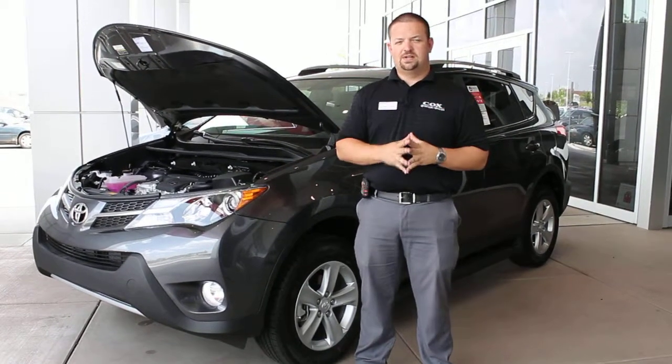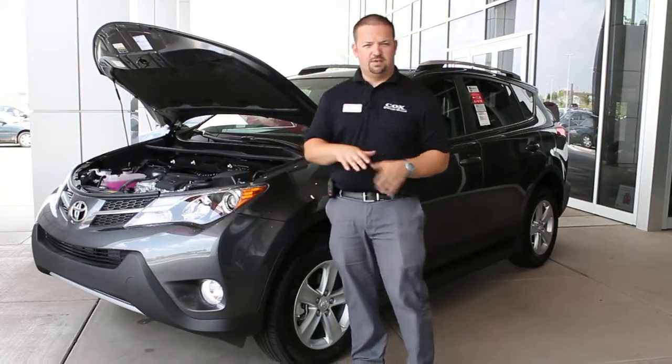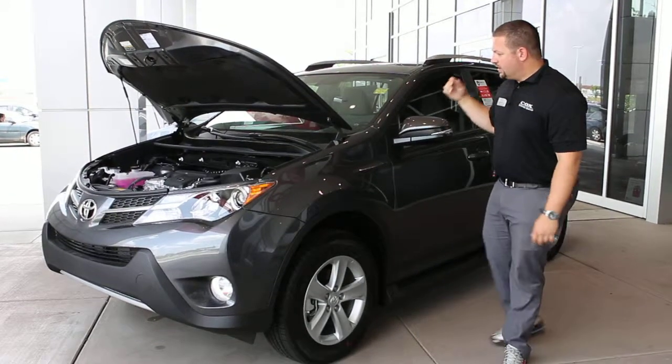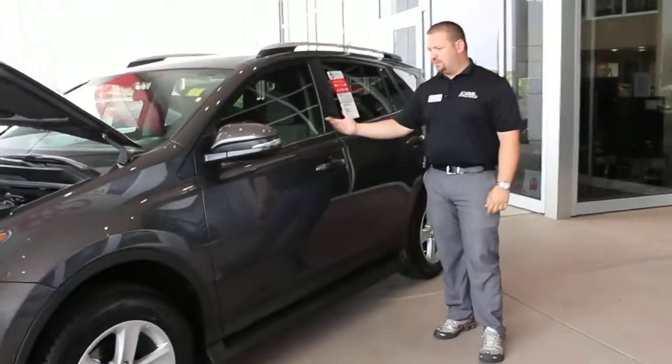Hey, my name is Mike Tilson here at Cox Toyota. This is a 2014 RAV4 XLE. XLE is your mid-class on the level trims. You get the 17-inch alloy wheels. You also get optional navigation, which we just passed.